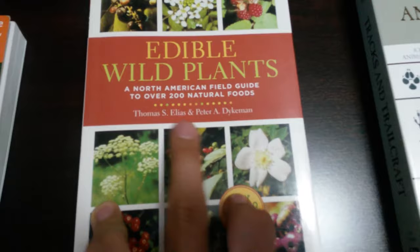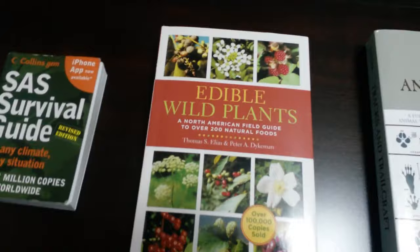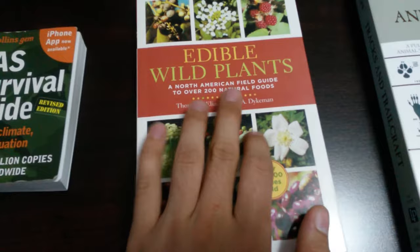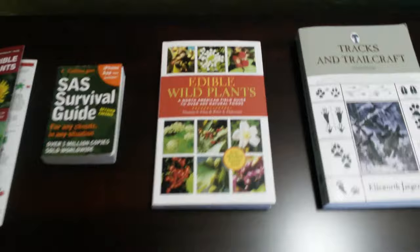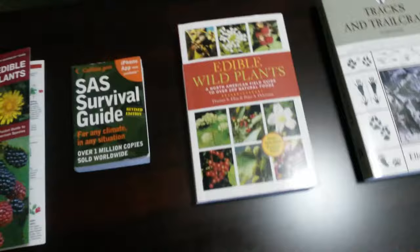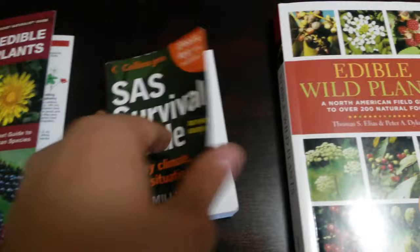Next, Edible Wild Plants by Thomas and Peter. They do have a Peterson's one, but it was just the eastern side of North America. I'm on the west side, so this one is a little bit better because it's spread out more — it's better to have this instead of one that just covers the east coast.